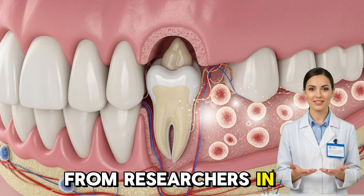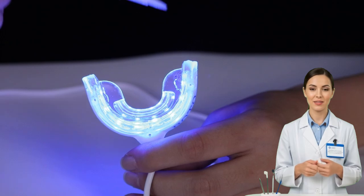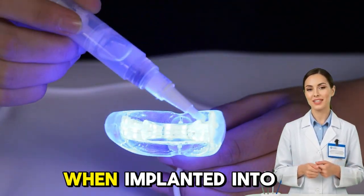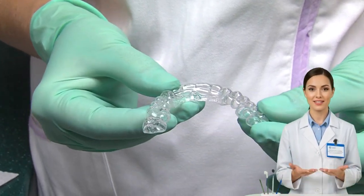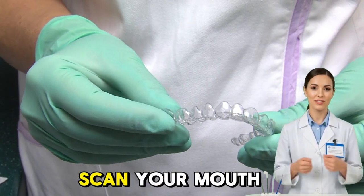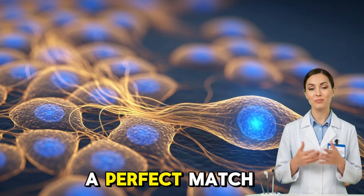Another breakthrough came from researchers in China who combined stem cells with 3D-printed scaffolds shaped exactly like the missing tooth. Within weeks, the cells filled the structure with real dental tissue. When implanted into animals, these bioengineered teeth bonded seamlessly with the surrounding bone and nerves. This kind of work opens the door to personalized dentistry — a future where your dentist can scan your mouth, print a biodegradable mold of your missing tooth, and fill it with your own stem cells to grow a perfect match.